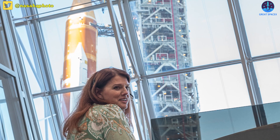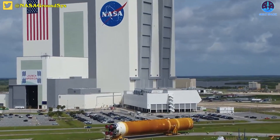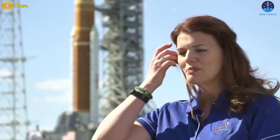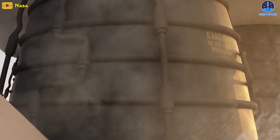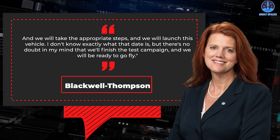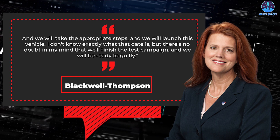Still, NASA seems confident that it will get through this painful teething process for the SLS rocket, a program that is now 11 years old in the making, in which NASA has invested more than $30 billion in the rocket and ground systems now being tested. As Blackwell-Thompson said Friday: "There's no doubt in my mind that we will finish this test campaign. We will listen to the hardware, and the data will lead us to the next step. We will take the appropriate steps, and we will launch this vehicle. I don't know exactly what that date is, but there's no doubt in my mind that we'll finish the test campaign and we will be ready to go fly."